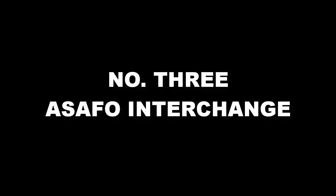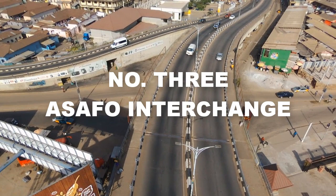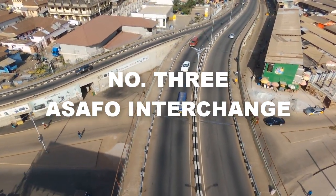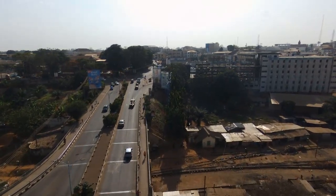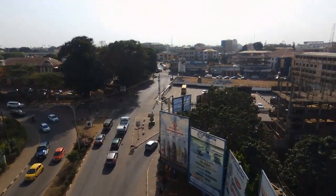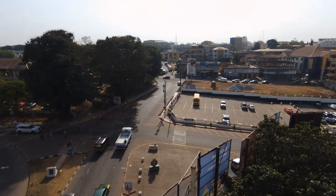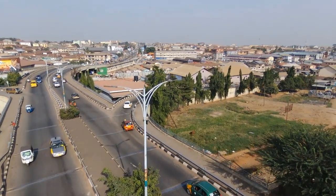Number three on the list is the Asafo Interchange. The Asafo Interchange was the first ever interchange to be built in Kumasi and the Ashanti Region in general. The project was started somewhere in 2005 by the then government led by John Kufuor, and the project was expected to be completed in 2007. It was meant to reduce traffic jam between Asafo Market, Dum Kejetia, and Central Market respectively.